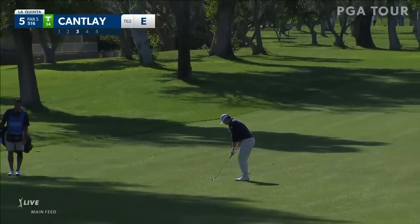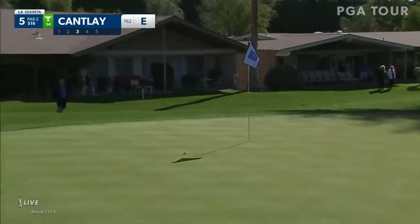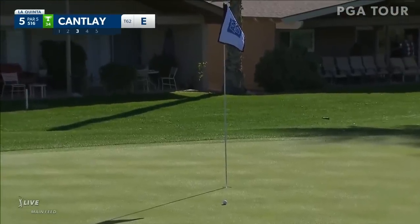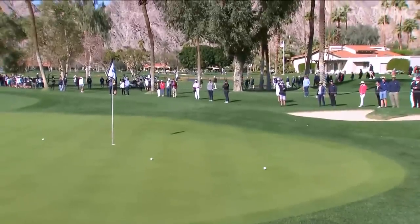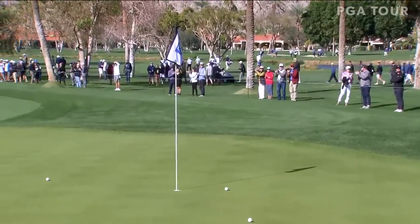Third shot at La Quinta par five fifth. For all these players you do not want anything other than a putter in your hand for your third shot here. Very nicely controlling that spin — Patrick Cantlay, John Rahm, the win at the Century Tournament of Champions, past champ here. Nice tee shot at the opening hole at La Quinta. Takes advantage of this wedge shot, spins it back. Perfect spin control. Well done for John Rahm.